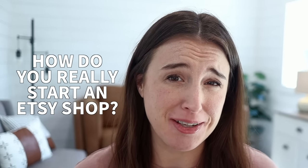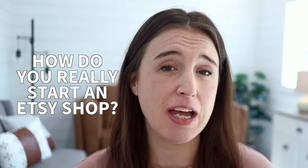How do you start an Etsy shop, really though? Chances are, if you've been researching how to start an Etsy shop, you've probably gathered about 30 steps that you need to take and are probably feeling pretty intimidated by all the advanced Etsy strategy — everything from SEO to niching down to mock-ups.